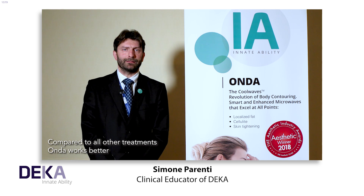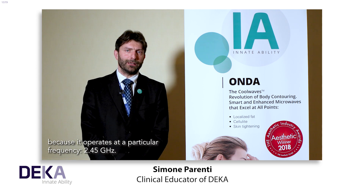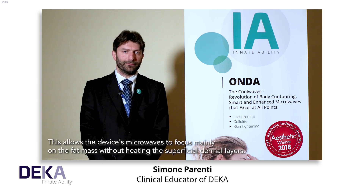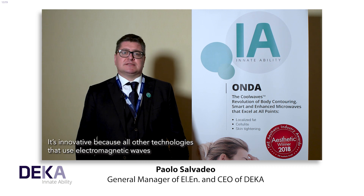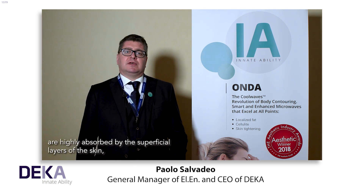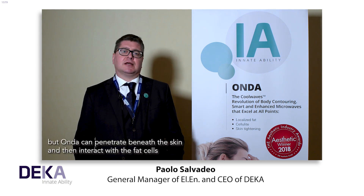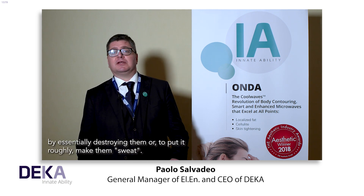Compared to all other treatments, Onda works better because it operates at a particular frequency — 2.45 GHz. This allows the device's microwaves to focus mainly on the fat mass without heating the superficial dermal layers. It's innovative because all other technologies that use electromagnetic waves are highly absorbed by the superficial layers of the skin. But Onda can penetrate beneath the skin and interact with the fat cells by essentially destroying them, or, to put it roughly, make them sweat.